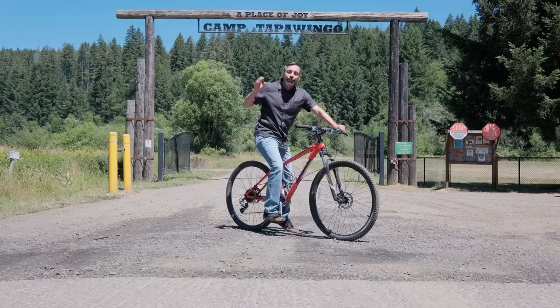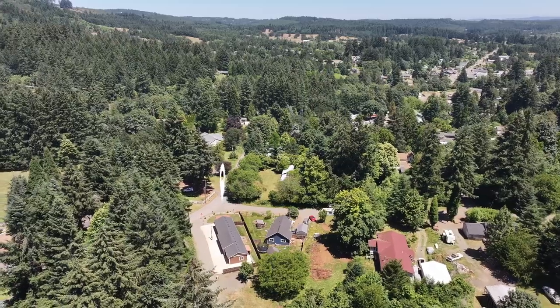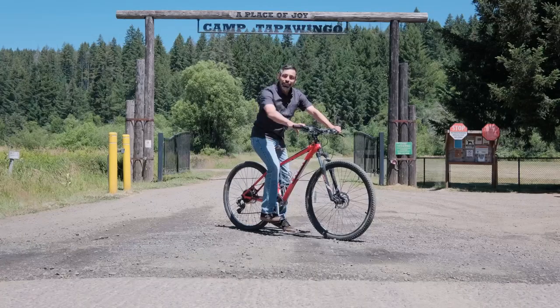Here at Camp Tapuwingo, which is also home to the Black Rock mountain bike area. So while you go check out your new home at 739 Perry Street, I'm going to go hit the trails.